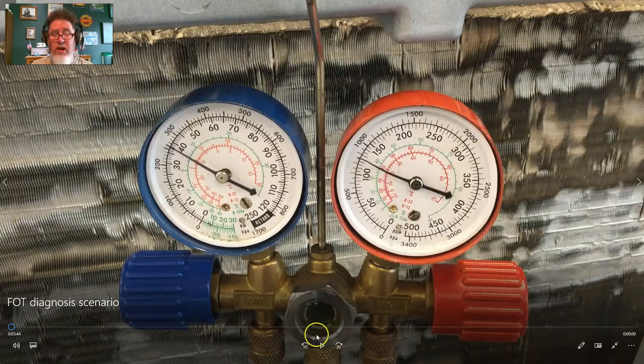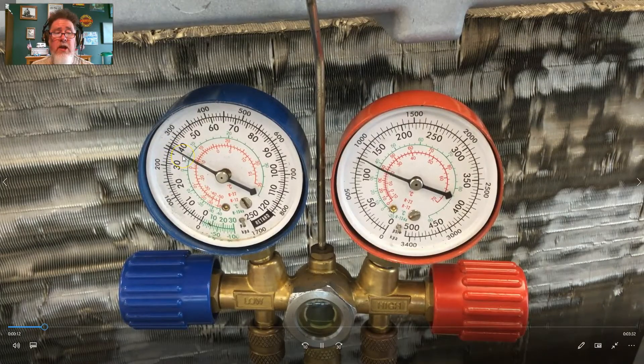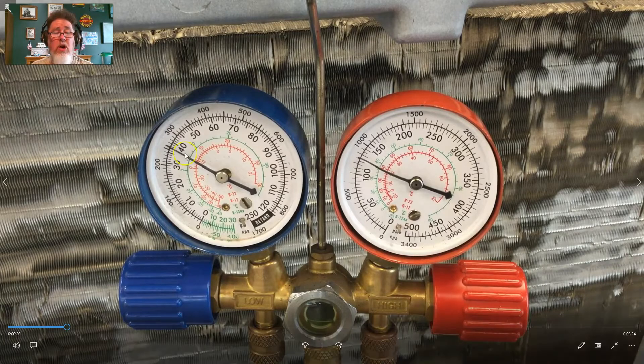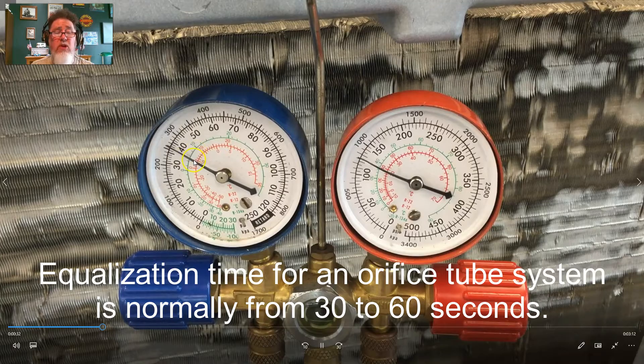I'm going to start the video so we can watch what happens. Throughout this video I'm going to turn the air conditioning off using the switch inside the vehicle. What I want you to watch is the equalization time — that's the time after the clutch and compressor turn off for the low side and high side to equalize to each other. On an orifice tube system it should take around 60 seconds, and while it's equalizing you'd hear a hissing sound from high pressure flowing through the orifice tube to the low side.